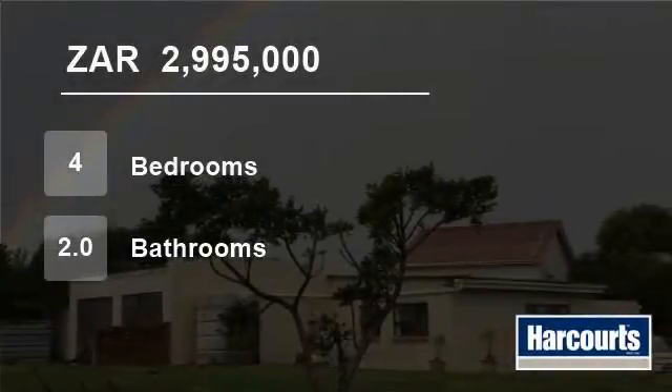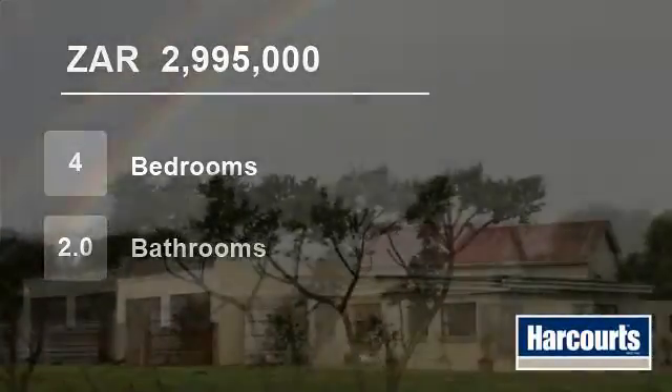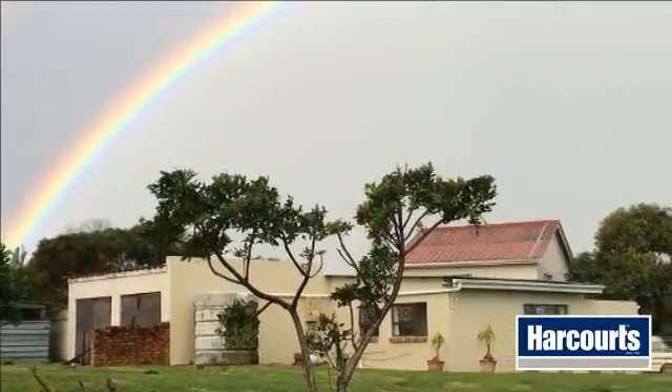Welcome to this four-bedroom house for sale in East London, South Africa for R2,995,000.